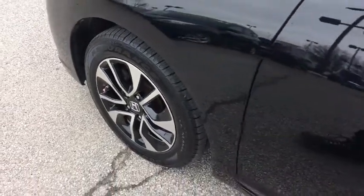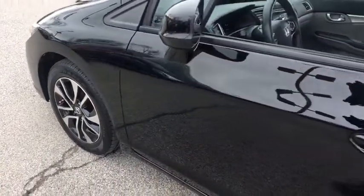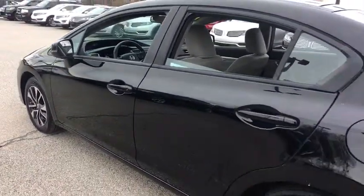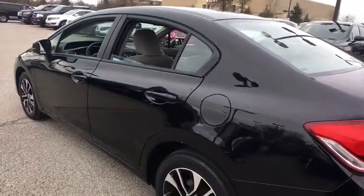The 2013 Honda Civic. Practical, awesome gas mileage, and incredibly reliable. This vehicle has less than 110,000 miles.